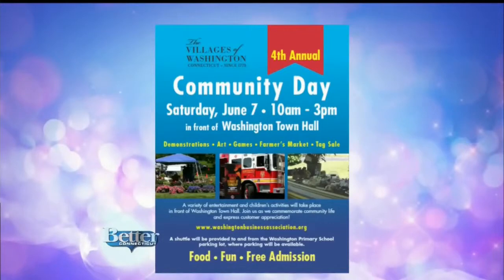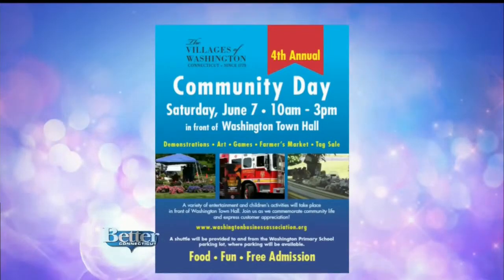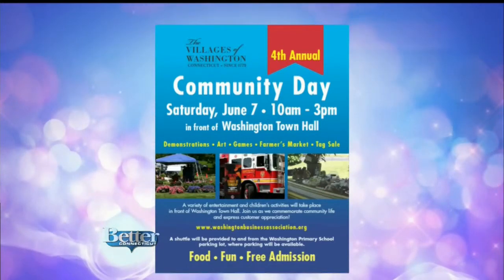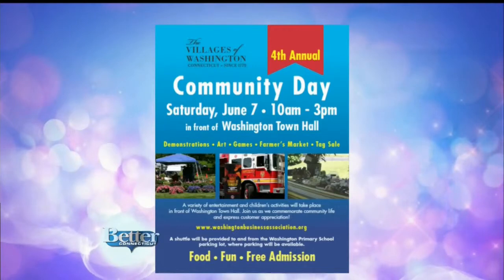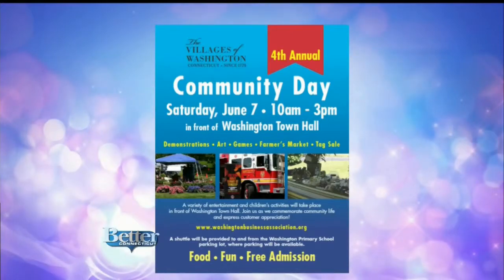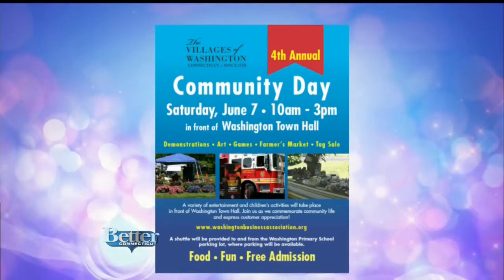Coming up on June 7th, you can also attend Community Day. It's Saturday, June 7th, in front of Washington Town Hall. Hours are 10 a.m. to 3 p.m. They have demonstrations, art and games, a Farmer's Market, tag sale, and a variety of entertainment for everybody — from small to senior. Go on out and have a good time. Saturday, June 7th, from 10 a.m. to 3 p.m., right in front of Washington Supply.